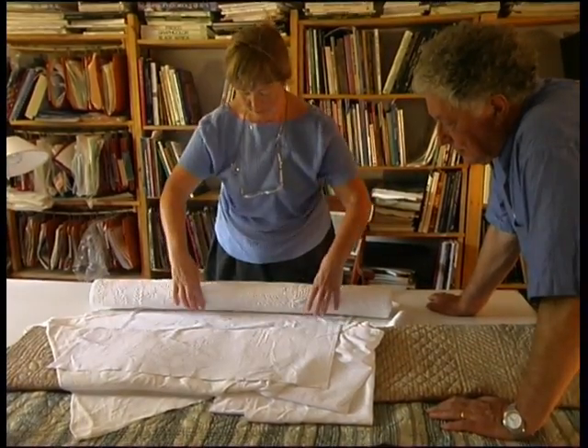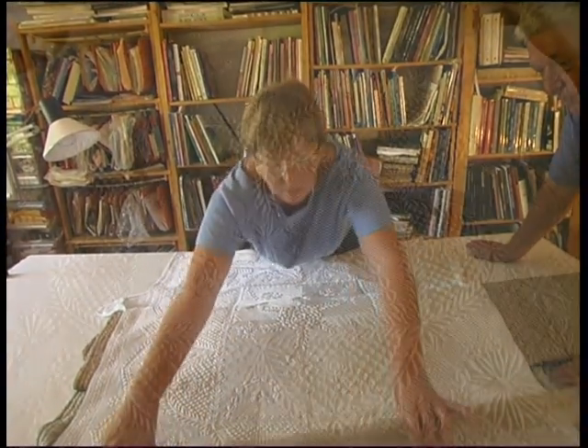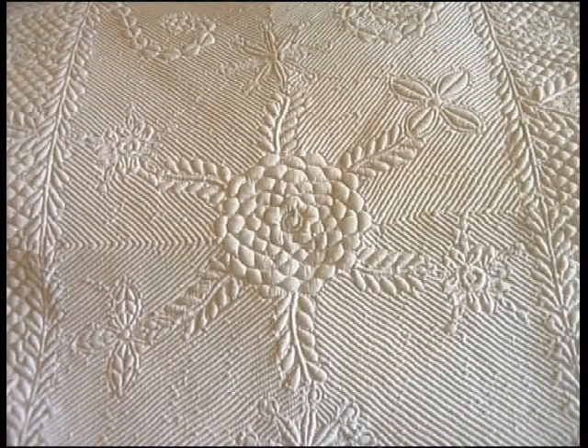Watch — here comes a little masterpiece. A very, very beautiful boutie. Thank you.